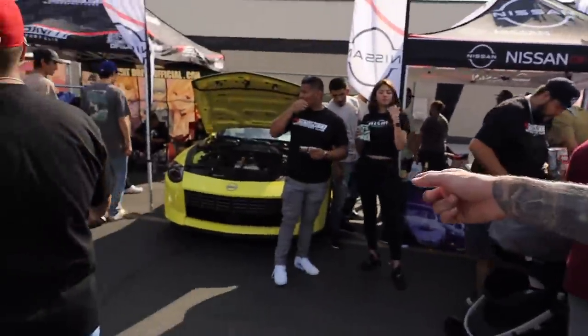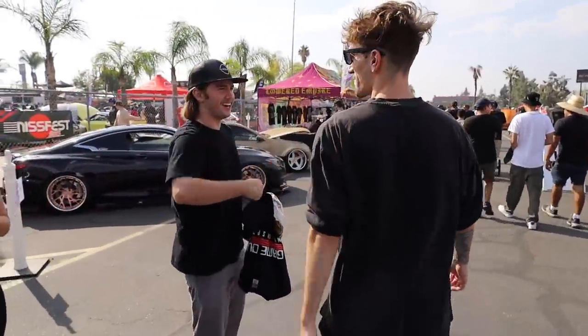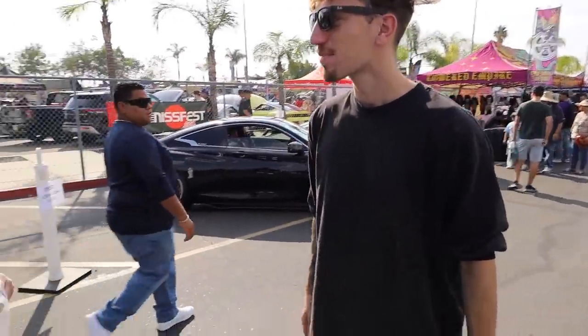We got another 400Z hidden in here somewhere. We met in Vegas — I got the orange and blue 33. How you doing man? Fantastic. You got the Z out here today? Yeah, it's out there somewhere in the parking lot.